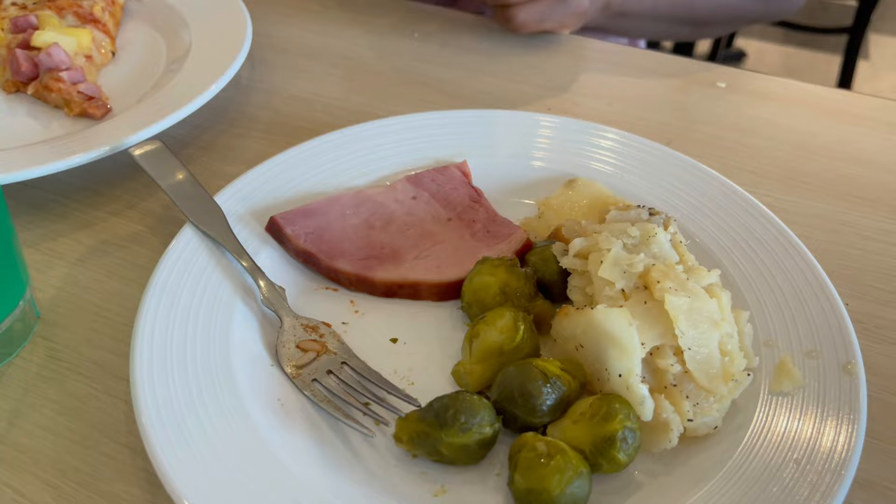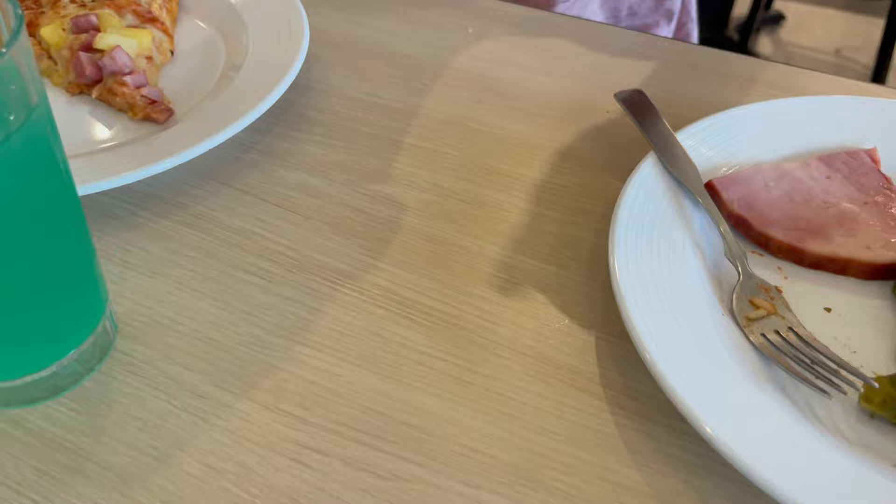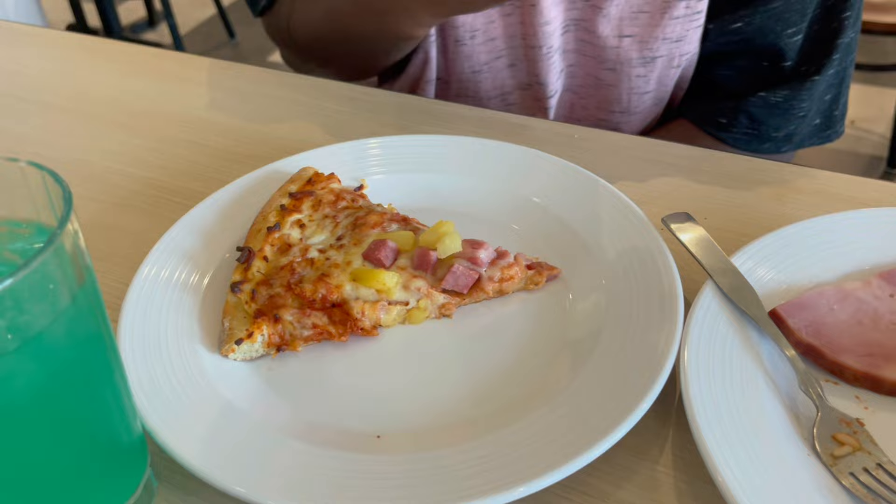Don, you went back and got some more food — tell us what you got this time. This time I got the glazed honey ham, lyonnaise potatoes, and some Brussels sprouts. And on this plate I got myself a Hawaiian pizza, which consists of cheese and marinara sauce with ham and pineapple. In my opinion, I think pineapple belongs on pizza. I'll agree with you — I like pineapple on my pizza as well. That is a big debate with a lot of folks, but I agree it belongs.